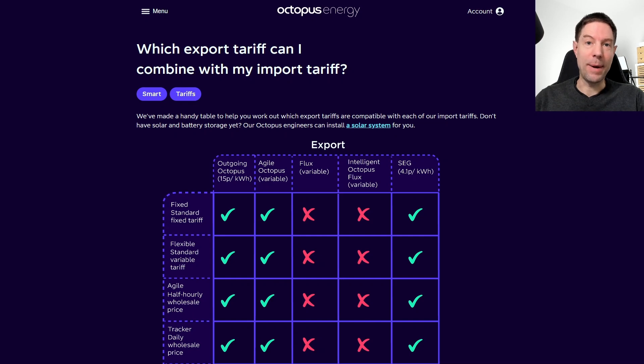I've done a video about that — I'll link that above my head. But in that video, I explained that with regular Go, you could only get the outgoing light export tariff, which only paid 8 pence per kilowatt hour.